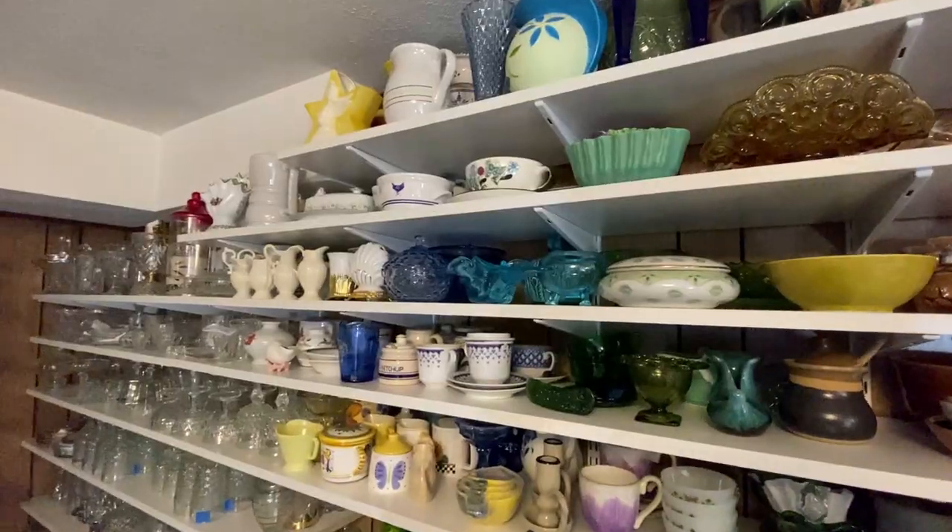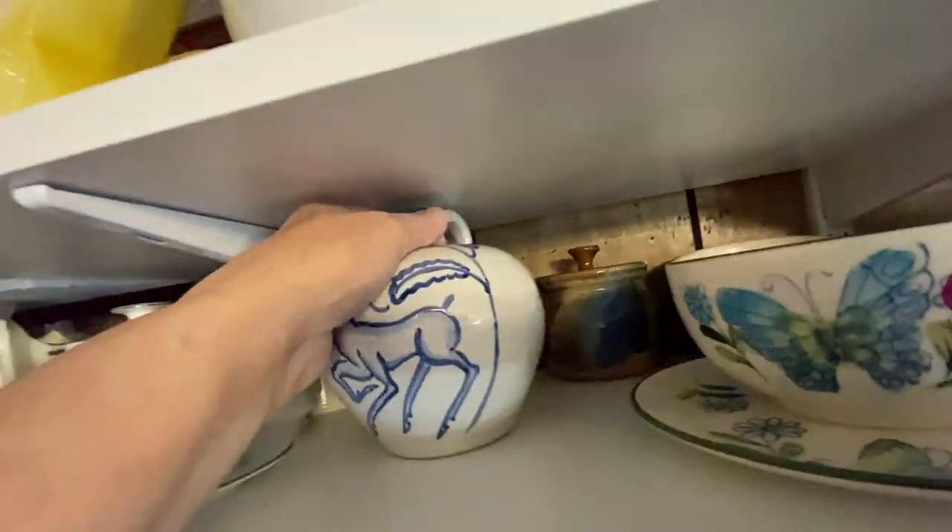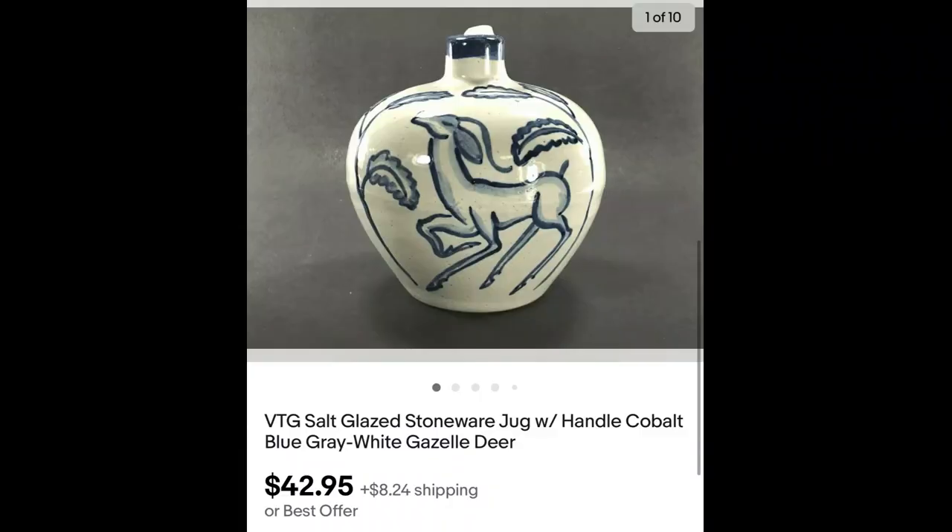I found this beautiful piece of pottery at one of my favorite sales, Netherland Inn, and I bought this piece at last year's sale. I paid about $2 for it, and it sold for $42.95 plus shipping.